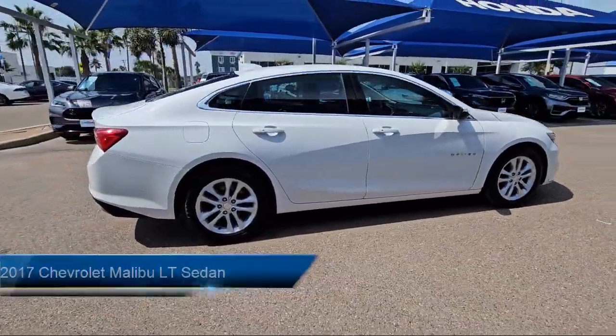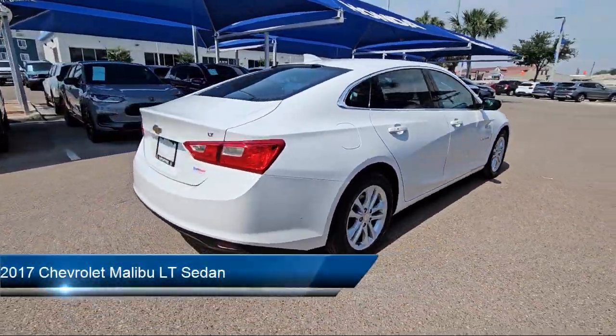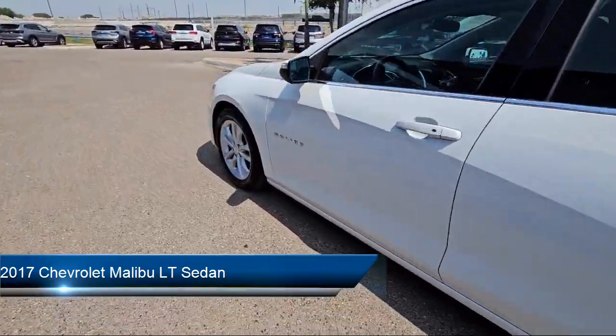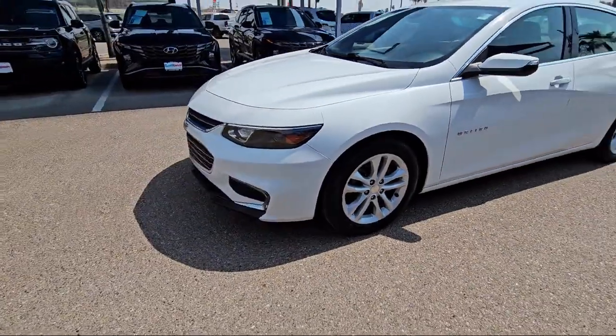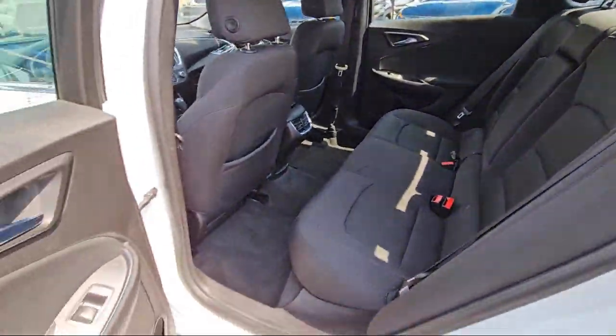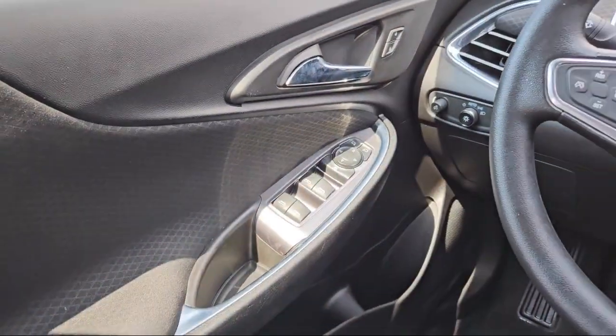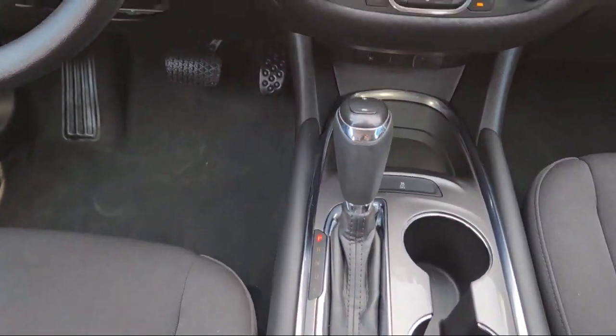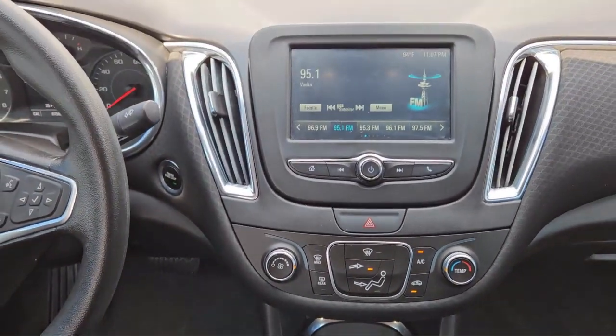It comes equipped with Apple CarPlay and Android Auto, premium cloth seat trim, rear view camera, Sirius XM satellite radio, electronic stability control, keyless entry, alloy wheels, steering wheel controls, air conditioning, and a tire pressure monitoring system, and has less than 70,000 miles on the odometer.